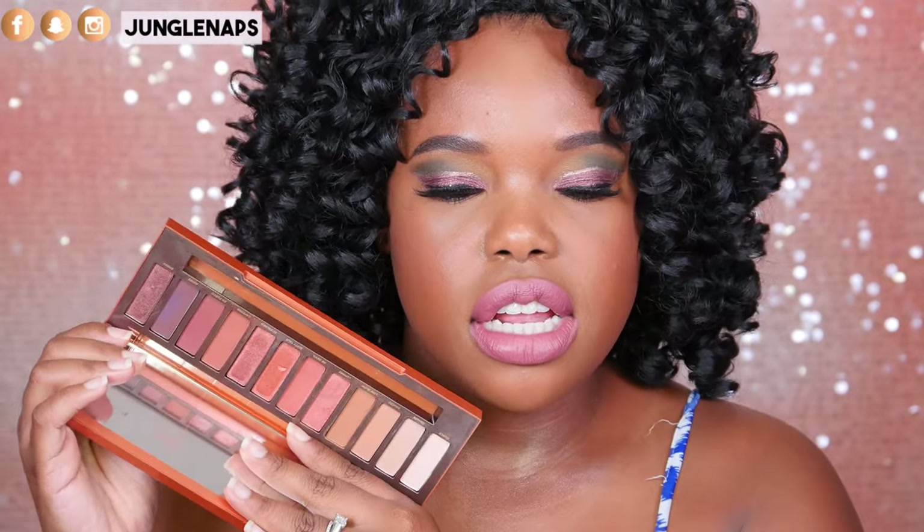Now let's talk about the eyeshadow palettes I've been loving this month. First is the Urban Decay Naked Heat palette — I actually had it in my anti-haul saying I wasn't going to buy it, but I love it. These shades are perfect for summer going into fall. Today I used one of the shades wet on a brush as a liner under my eyes — so pretty. It's a really good palette for beginners and non-beginners, though a few shades' pigmentation isn't quite where I'd like it.